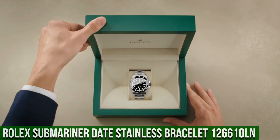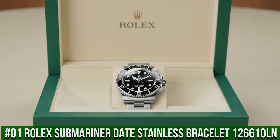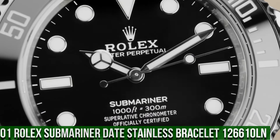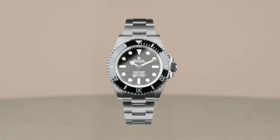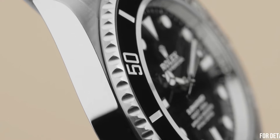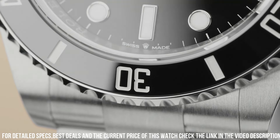Number 1: Rolex Submariner Date Stainless Bracelet, reference 126610LN. Crown: Screw down. Bezel: Ceramic. Movement: Automatic. Case back: Solid. Material: Steel PVD DLC. Case size: 41mm. Case type: Super case. Case shape: Round. Dial type: Analog.